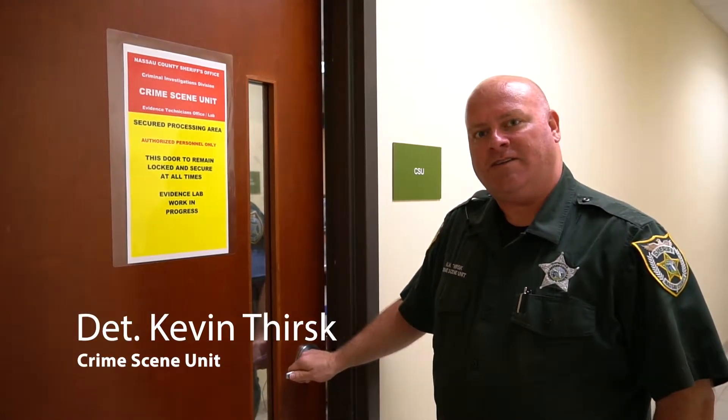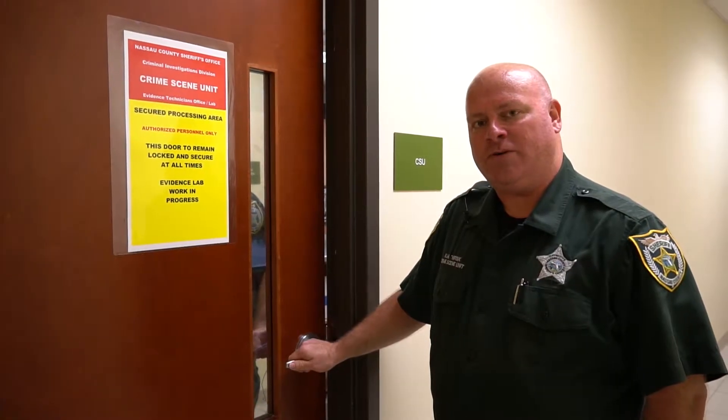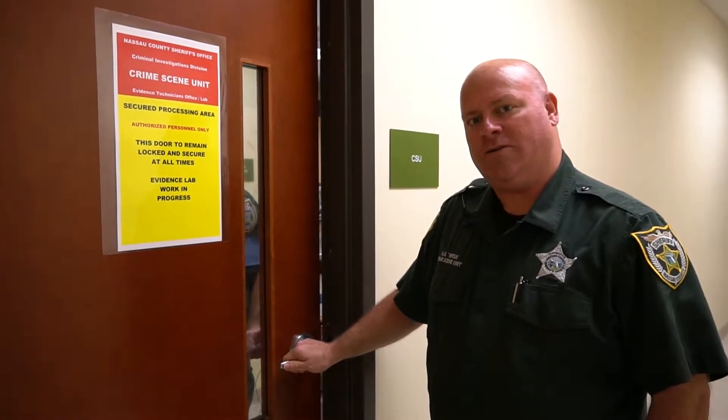Hey, I'm Kevin Thirsk. I'm a detective with the Crime Scene Unit here in Nassau County Sheriff's Office. I've been employed for about 15 years and we're gonna go see what I do.